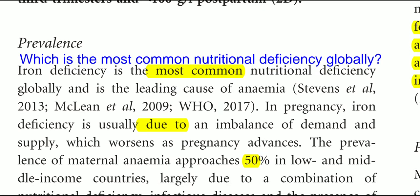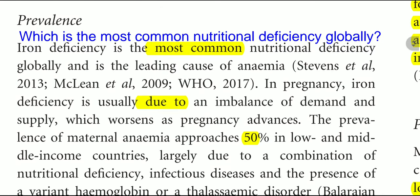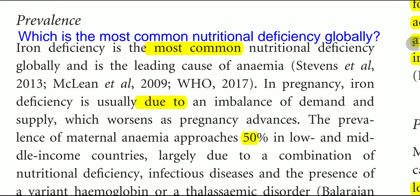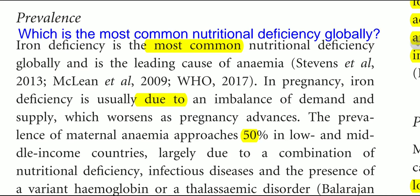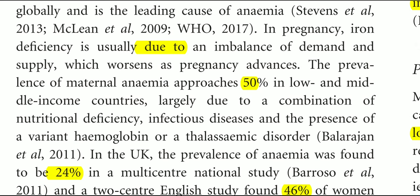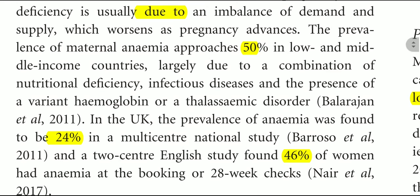Regarding prevalence: iron deficiency is the most common nutritional deficiency globally and is the leading cause of anemia. In pregnancy, iron deficiency is usually due to an imbalance of demand and supply, which worsens as pregnancy advances. The prevalence of maternal anemia approaches 50% in low- and middle-income countries, largely due to a combination of nutritional deficiency, infectious disease, and the presence of variant hemoglobin or thalassemic disorders.